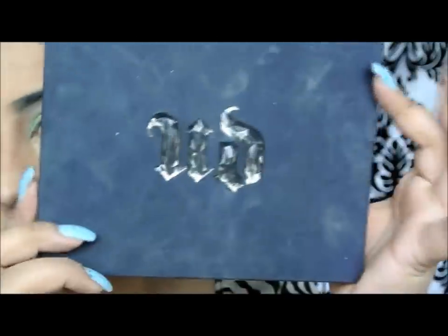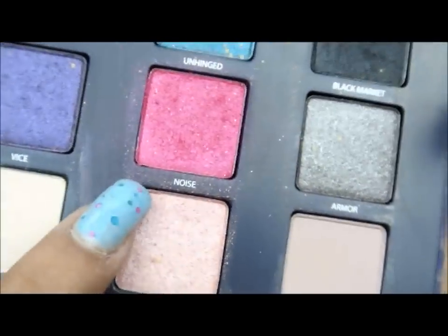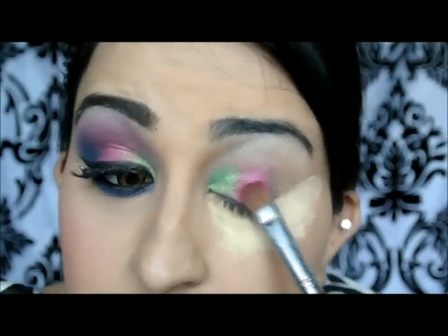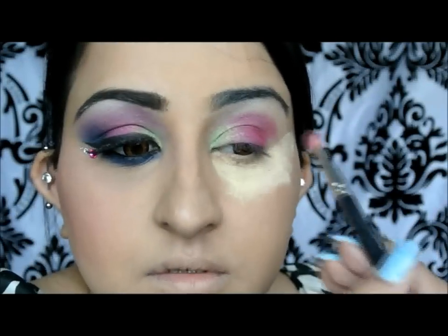And now I'm going for my favourite — the Urban Decay Vice Palette. I've done a couple of looks with this palette and I'm still in love with it. It's got the most intense pigments and they're just brilliant. If you haven't gotten the Urban Decay Vice Palette, you should totally get it. I'm going for Noise, which is this nice hot pink shade, and using a MAC 217 brush to buff the colour into the crease, making it a bit softer.